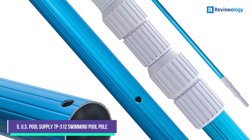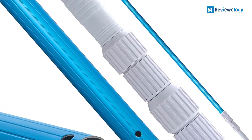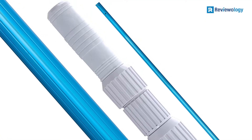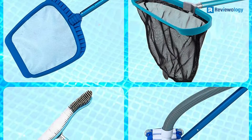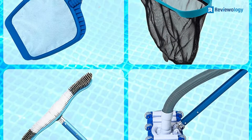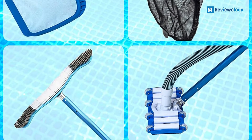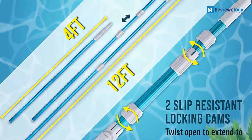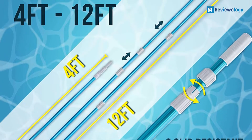Starting at number 5, the U.S. Pool Supply TP-312 Swimming Pool Pole wins our Budget Pick Award as the most affordable entry on our list, so it's an excellent choice for those who don't want to spend too much money or don't need to. The U.S. Pool Supply pole can extend up to 12 feet as needed, making it a good fit for small or mid-sized pools.